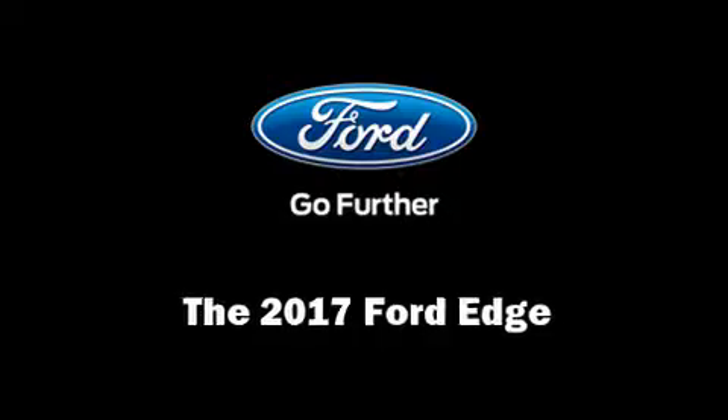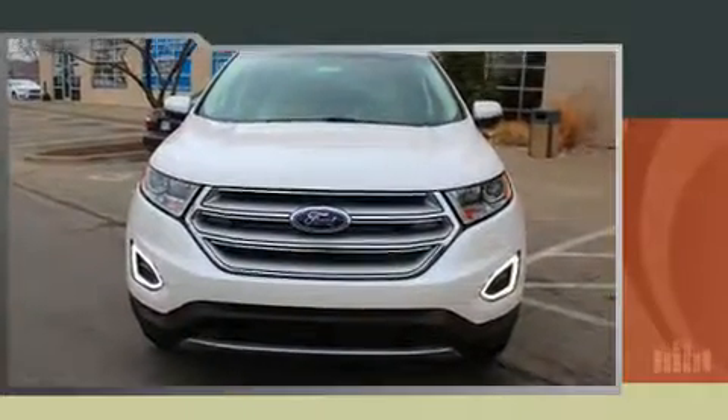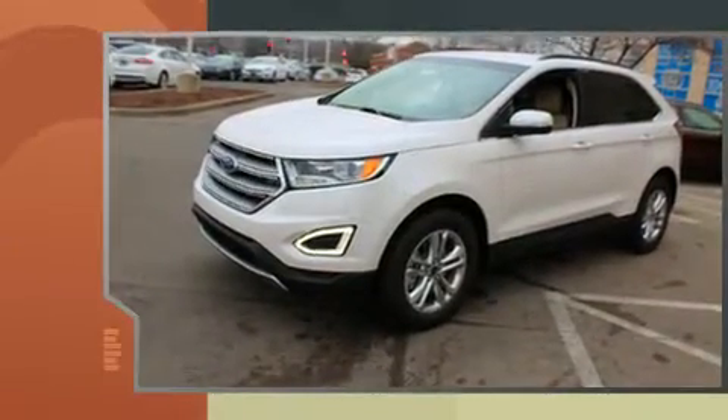Take command of the road in the 2017 Ford Edge. Turbocharger technology provides forced air induction, enhancing performance while preserving fuel economy.